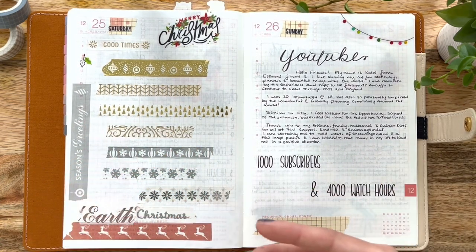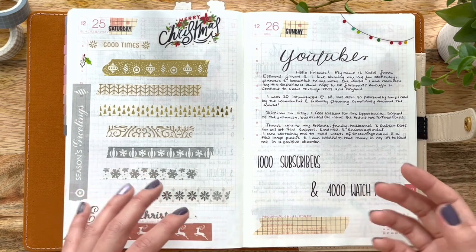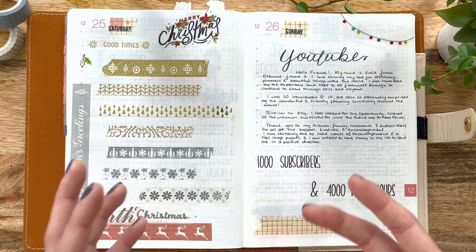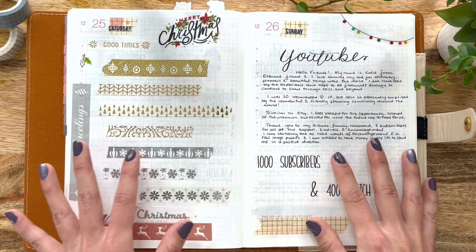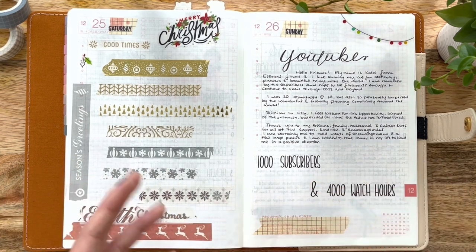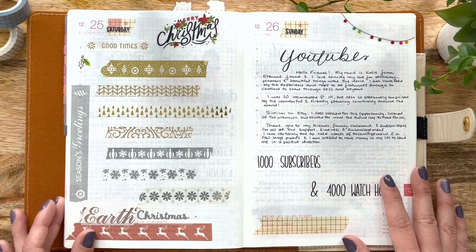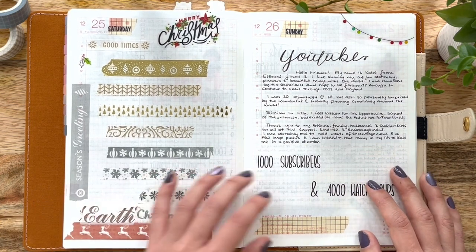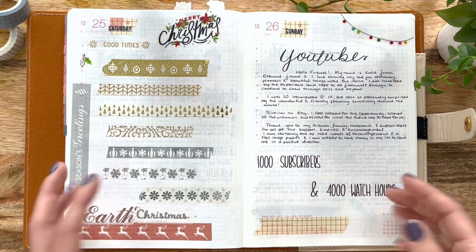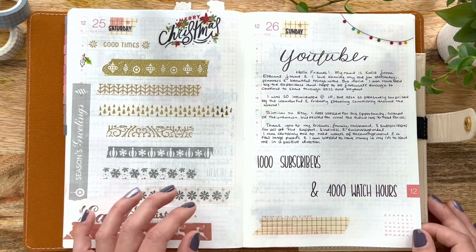Over here on the 26th, I took the opportunity to journal about how grateful I've been for the opportunity to share my love for planners and stickers and shopping with you all. It's been such a humbling and great experience. When I started this YouTube channel, I didn't think that much would come of it, and to hear the wonderful back-and-forth in the comments section and communicate with you all — hearing how you've been enjoying these videos or found them helpful — has been so great. I just absolutely love this planner and sticker community. I also took a moment to journal about some of my goals in 2022.